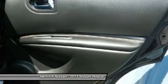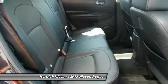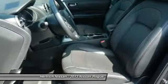The Rogue's combination of a roomy interior and high roofline, combined with secure car-like handling and small car maneuverability, make it a great choice for small families.